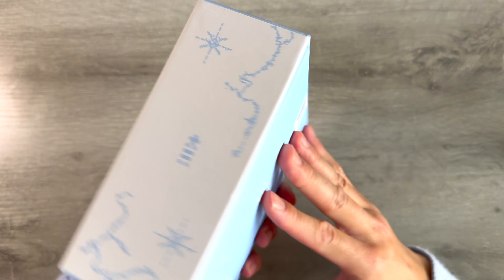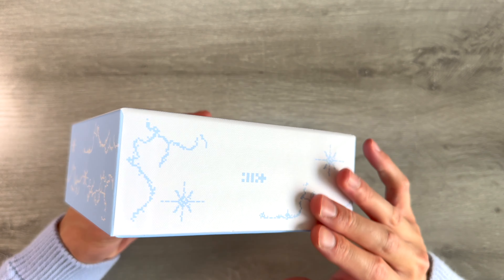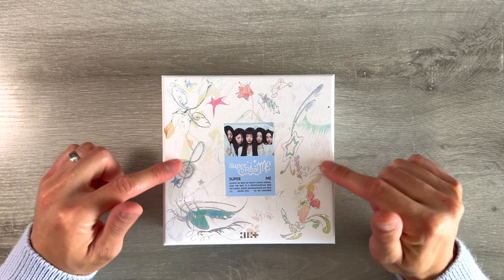This is the blue one. I love the packaging and the canvas material they used for the box — it's so cute. I love all these watercolor doodles on it.